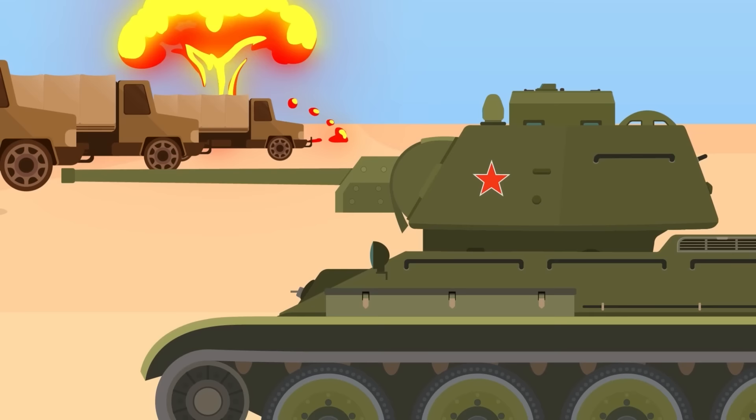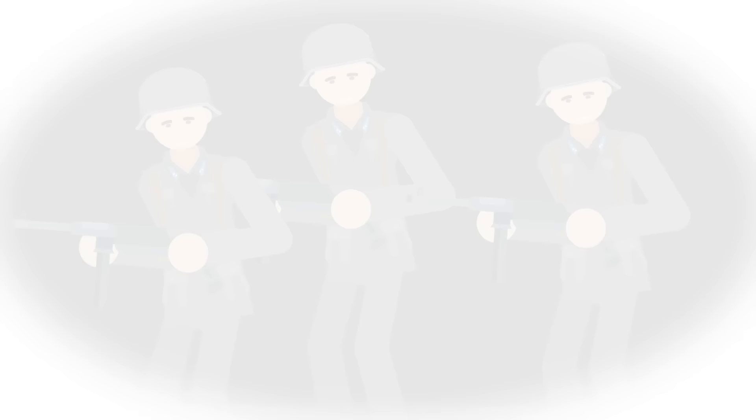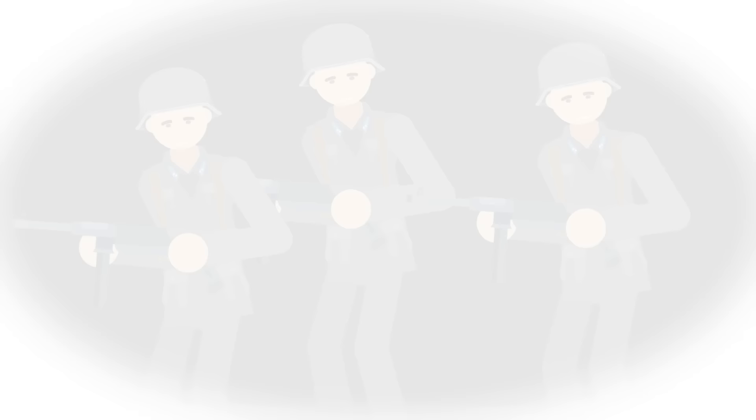As war raged on in Europe, the Nazis built a number of decoy bases to try and trick allied forces. Unfortunately, this tactic worked on more than one occasion, leading the allies into ambushes or wasting their resources on targets that had no strategic value. However, in this one particular situation, the British played the Nazis for fools.